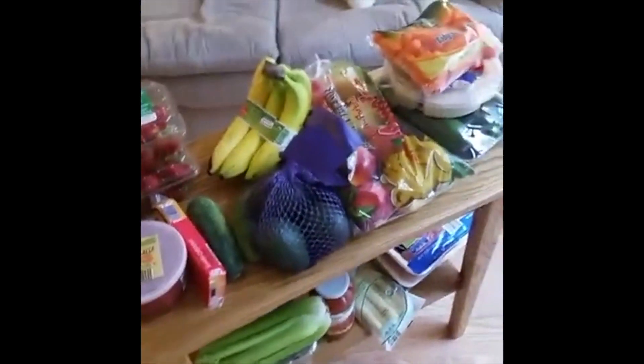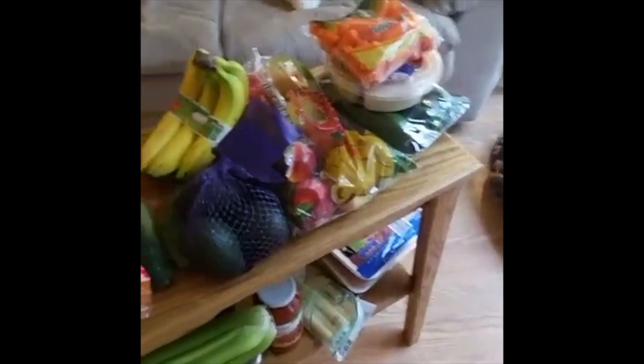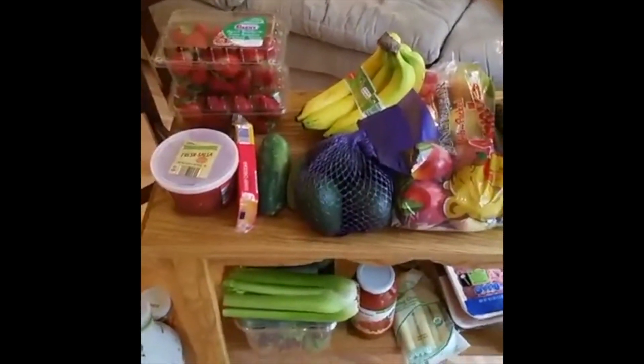I just got back from Aldi — the store was so packed, there were so many people. I'm going to show you exactly what I brought home. Everything came out to about $87. So I got a bunch of meat, lots of veggies, lots of fruit. Let's just get walking through everything.